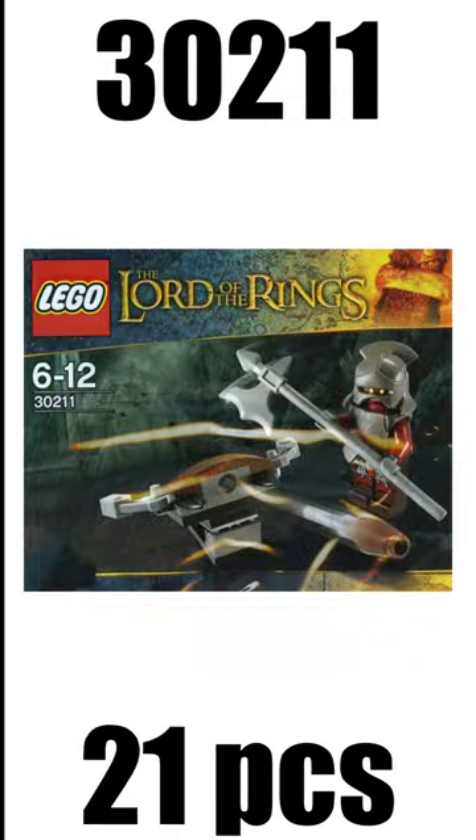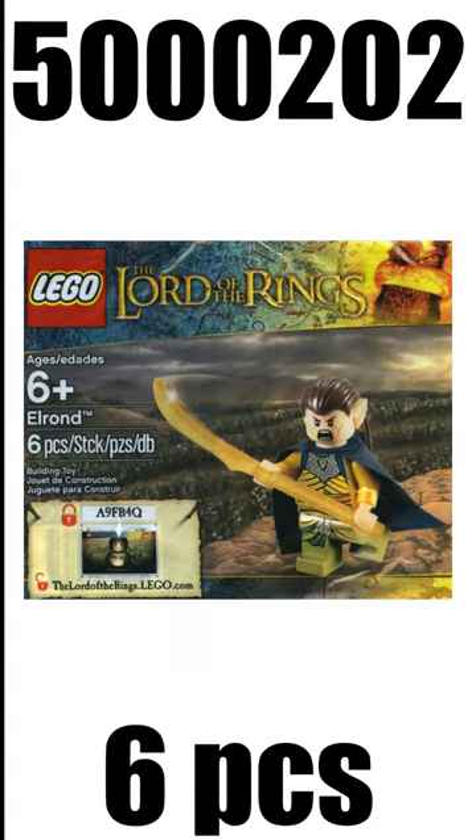Every LEGO Lord of the Rings set, Part 2. After the first Lord of the Rings wave in 2012, we had a bunch of little polybags and extras. I'll just run those down. Those were the Frodo with Cooking Corner, the Uruk-hai with Ballista, and Elrond and the Sword.